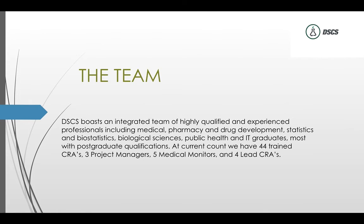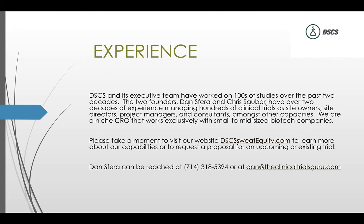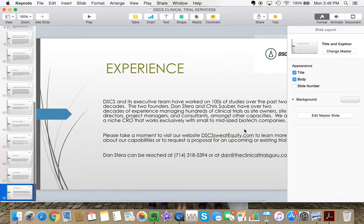Our team currently has 44 CRAs and three project managers — when you look at some of the big CROs, they've got tens of thousands. You must follow ICH GCP and the regulatory mandates of whatever country your sites are conducting research in — that's common sense. Hopefully this overview clarified what a CRO is and what it entails.